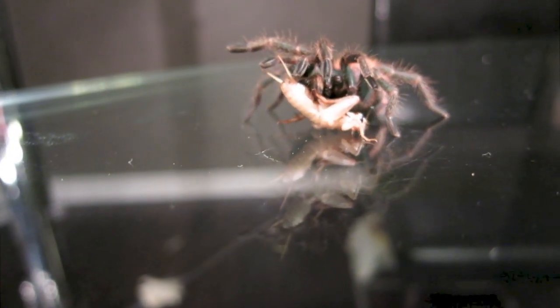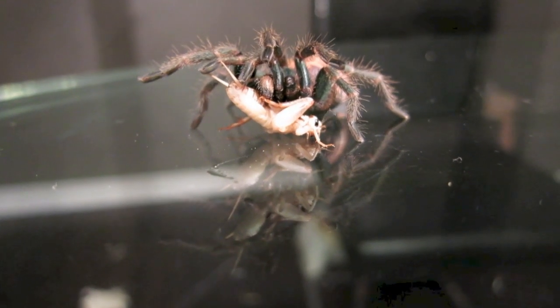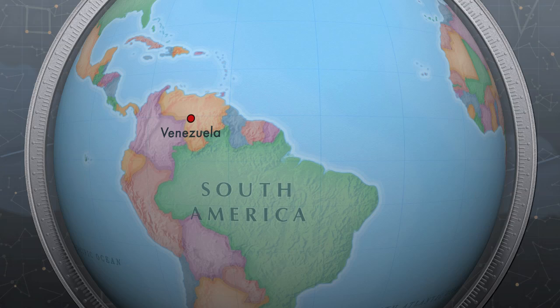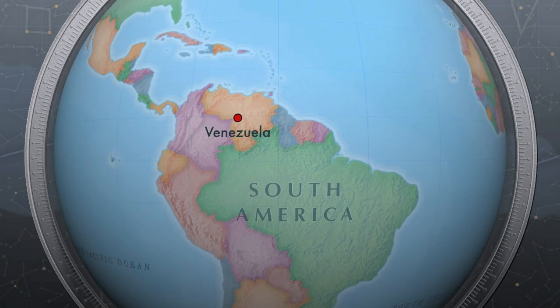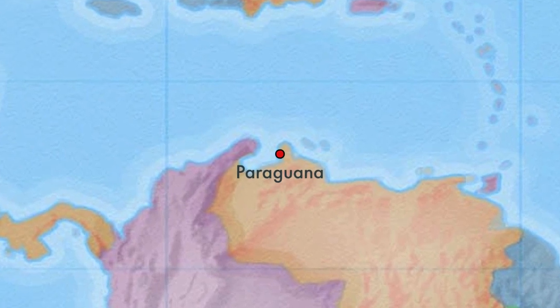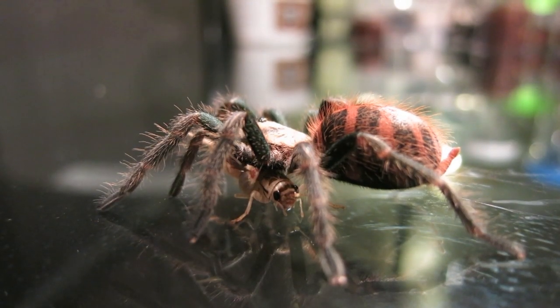Now I know you are probably thinking, oh my god, that poor cricket. Well, since get eaten, get over it. These tarantulas are native to the desert areas of northern Venezuela, where they live in burrows, under bushes, and tree roots.